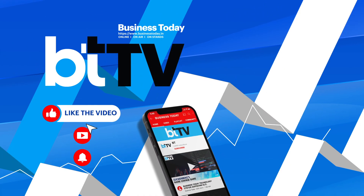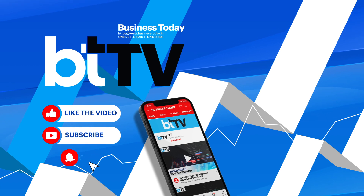If you liked the video, do like, comment, share, and subscribe. Thank you.